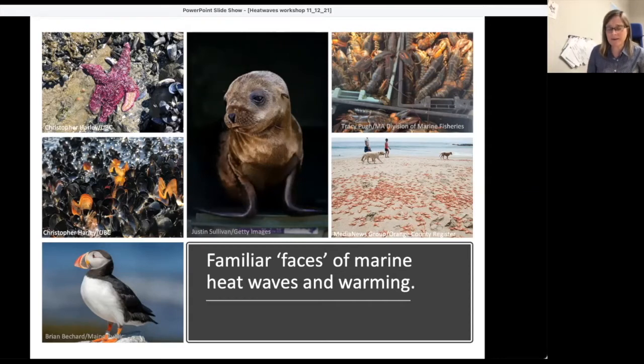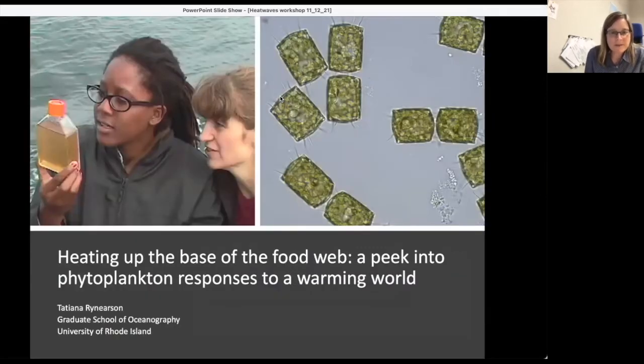Some of these are your charismatic macrofauna — mussels, lobsters, dead crabs on the beach, sea stars — along with some larger organisms. I wanted to get you thinking about what all these organisms rely on. And what they all rely on are phytoplankton. So what I'm going to talk about today is what happens when we start to heat up the base of the food web — a peek into phytoplankton responses to a warming world.